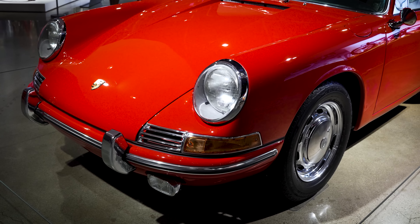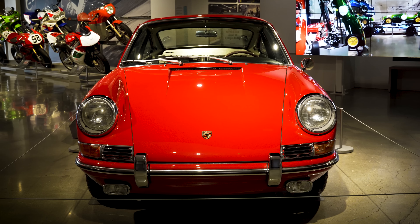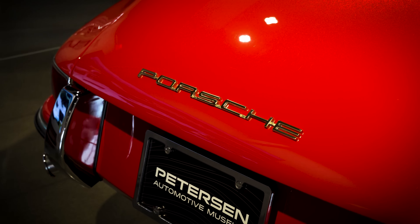Here we have a 1964 Porsche 901. This is one of the very first Porsche 911s. The 911 was first called the 901, which was the designation that Porsche gave it. But Peugeot had been naming their cars with three-digit numbers with a zero in the middle, so they objected, and Porsche changed the name from 901 to 911.